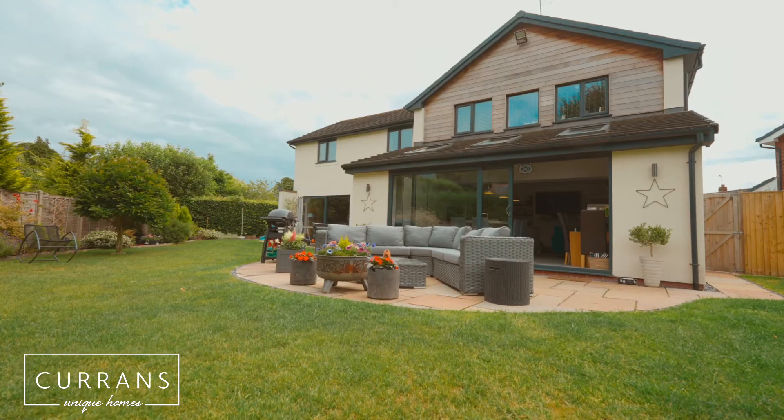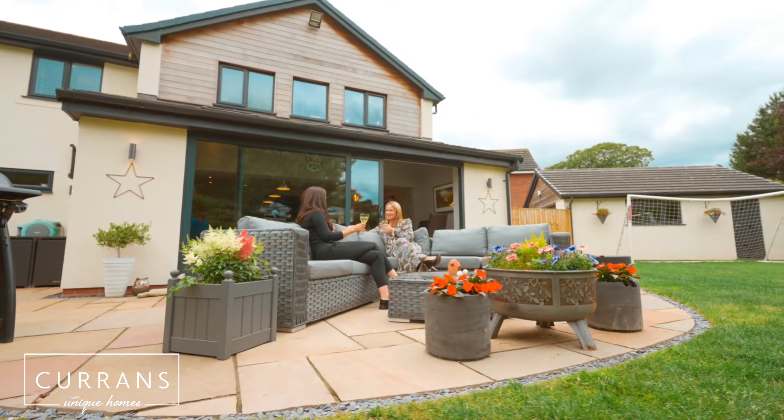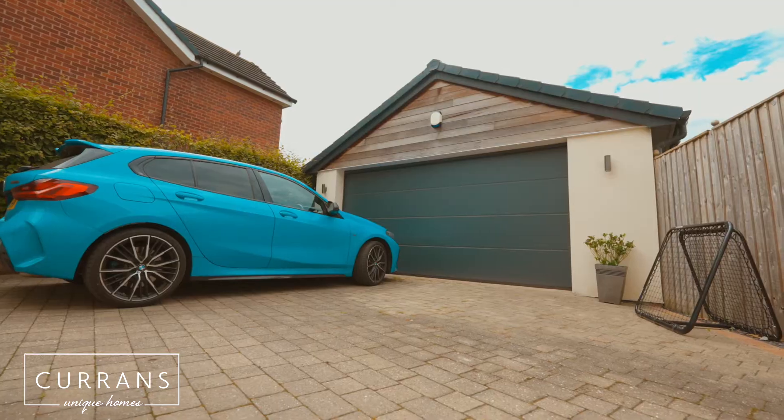What a lovely garden we've got here. It's beautifully laid to lawn but also has fabulous borders, and you've got access to the convenient garage which could be used for many different purposes.